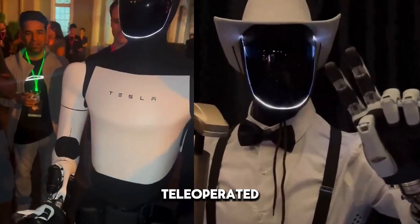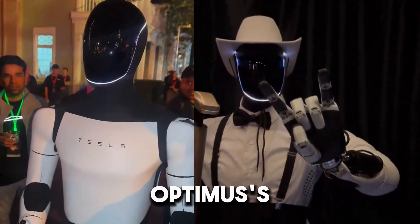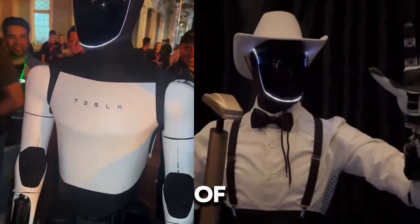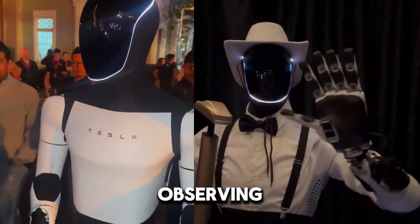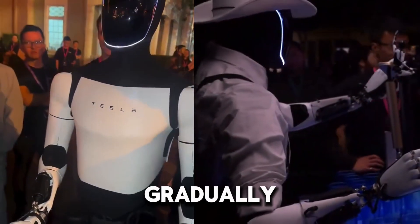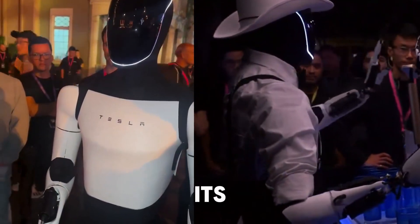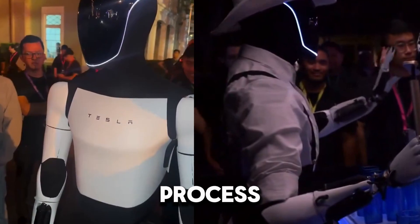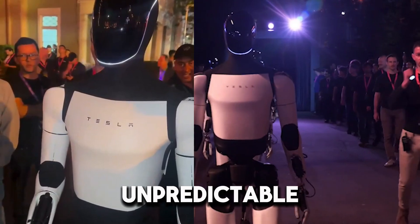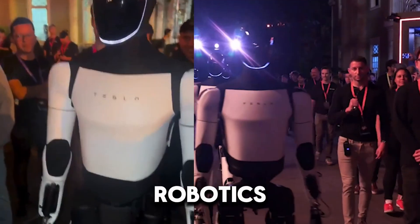The data collected from teleoperated sessions helps Tesla's engineers refine Optimus' decision-making processes, allowing the robot to slowly build an understanding of the world around it. By observing how human operators control the robot, Tesla can gradually teach Optimus to mimic those actions and eventually operate on its own. This process is essential, as creating a robot capable of full autonomy in dynamic, unpredictable environments remains one of the most challenging problems in robotics today.